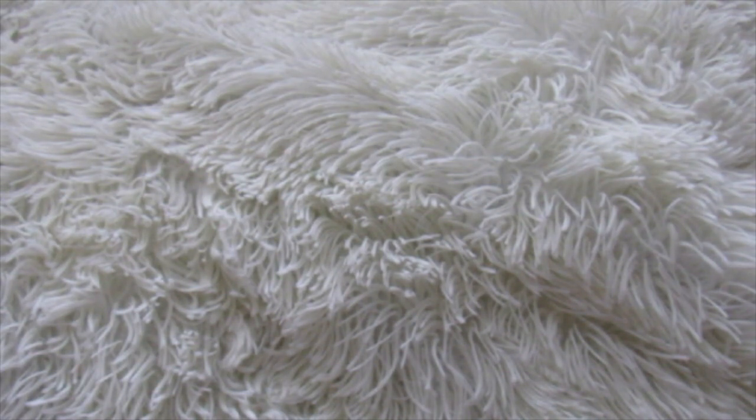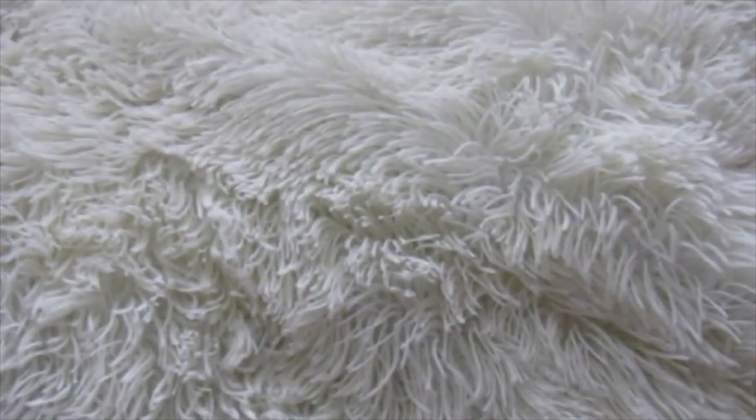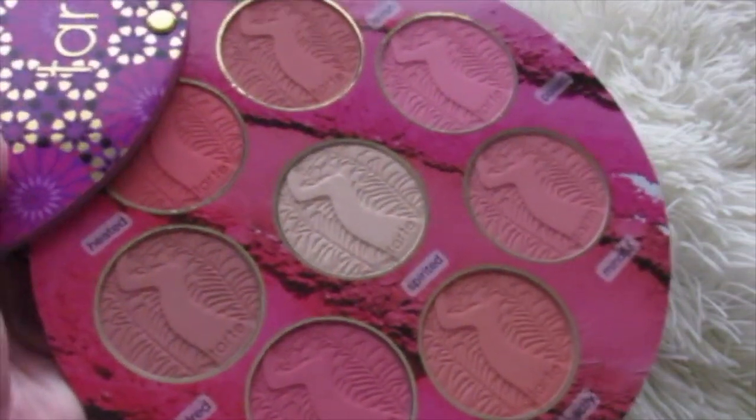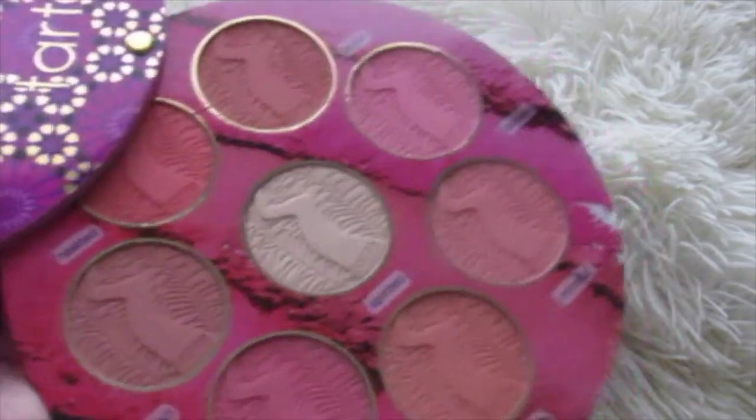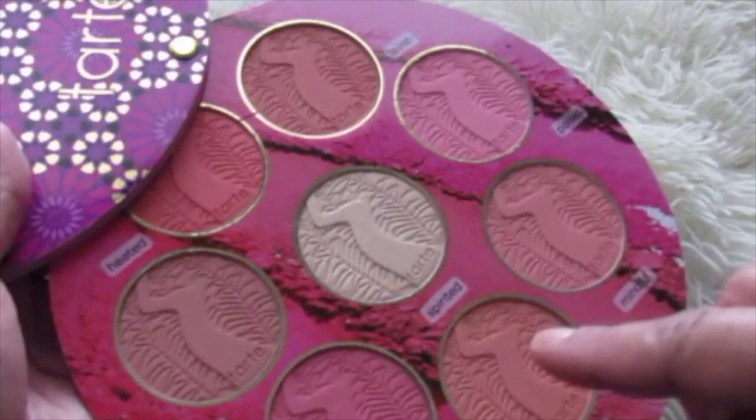I have been wanting this for eons, and this year I went and bought it online. And it is the Tarte Blush Book Volume 3. Look at this. Yes! That is gorgeous. That is life right there. I like this one up here in the corner, and this one right here, and this one right here.